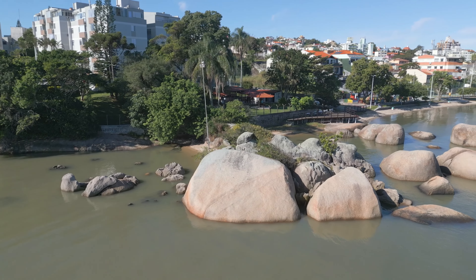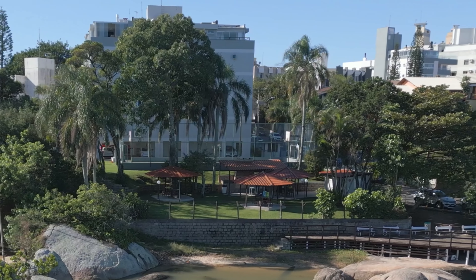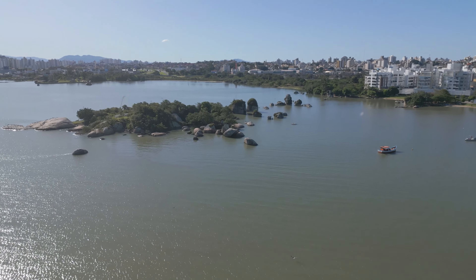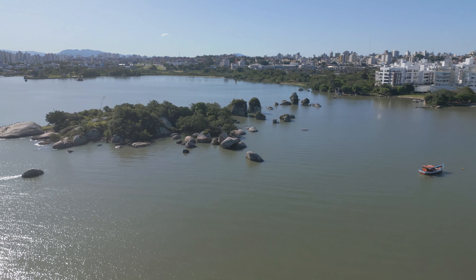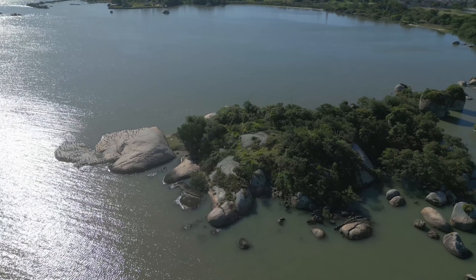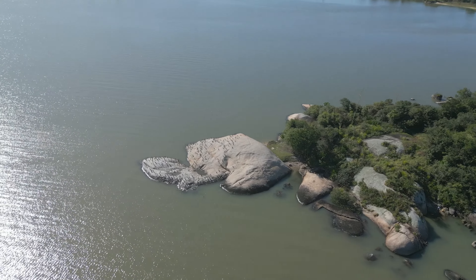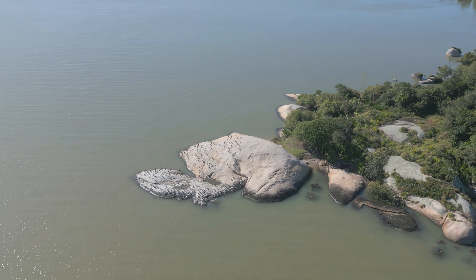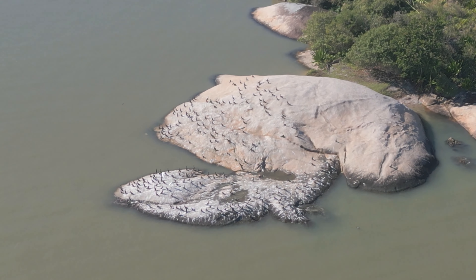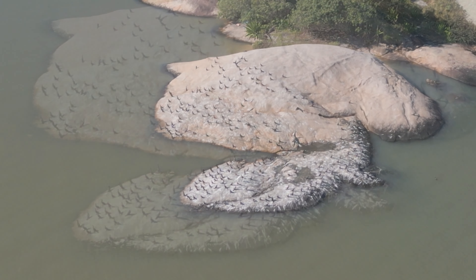Olha que bonito ali esse lugar — imagino que pertença àquele condomínio, umas choupanas ali, provavelmente umas churrasqueiras, áreas de convivência, um belo gramado. Que visual, hein, meus amigos? Imagino que privilégio que é morar aqui no Bom Abrigo. Você levantar de manhã e ter a visão dessas pedras, a visão desta ilha — a Ilha das Conchas — que já apareceu aqui no canal JG Voando com Drone. Eu fiz um vídeo lá da beira-mar de São José que veio até aqui à Ilha das Conchas, que nada mais é do que um punhado de pedras com um pouco de vegetação. Vejam que ali tem bastantes pássaros tomando sol, esperando uma chance de pegar um peixinho.